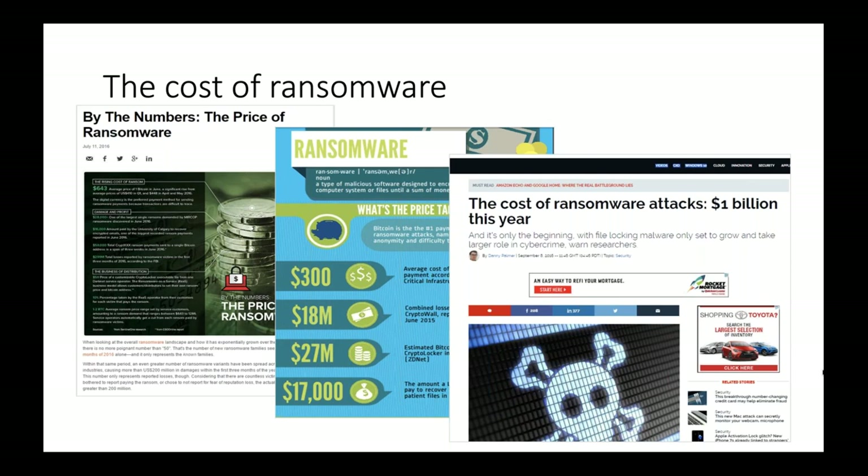How much do criminals make in total? Cyber criminals' victims paid out $24 million just to develop the ransomware. According to the Havoc Group, in just the first three months of 2016, $209 million was paid in ransomware. By the end of 2016, we were up to $1 billion paid. By the end of 2017, that 5X'd itself to $5 billion in expected cost of ransomware attacks.